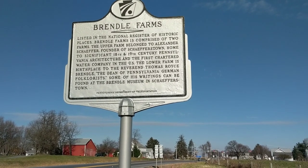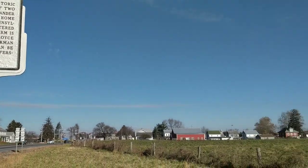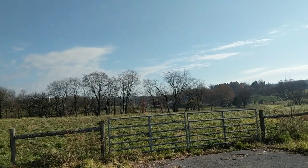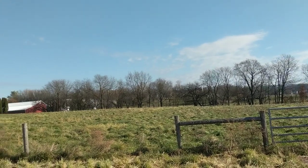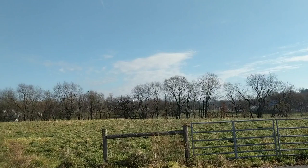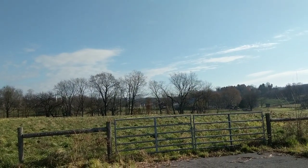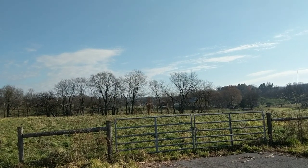This marker is for Brendel Farms, also known as the Alexander Schaefer Homestead, which is right over there. I will put up some pictures and talk about the place a little bit more, because you can't just go down and video there — if you do take pictures, you have to pay a small fee. At some point I'll wind up doing that.